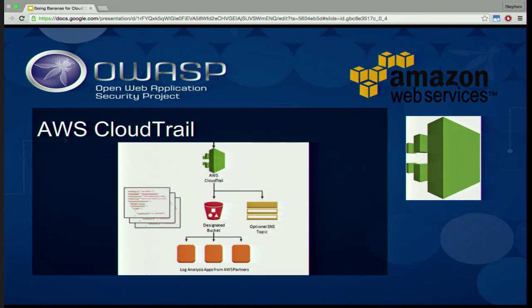CloudTrail is important in any AWS security conversation because it records all API calls. We're working on things with other companies and vendors that are analyzing this data. It gives the data to you in a very raw format — massive JSON files dumped into S3 — so you have to extract that and turn it into something valuable. There will be more from Netflix and other vendors on this technology in the future.